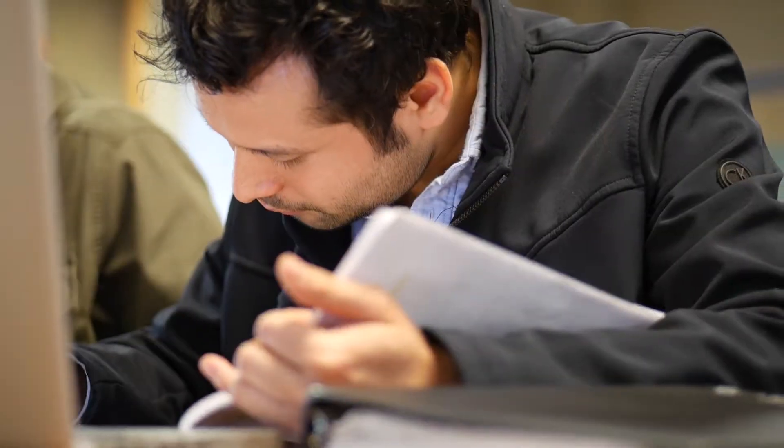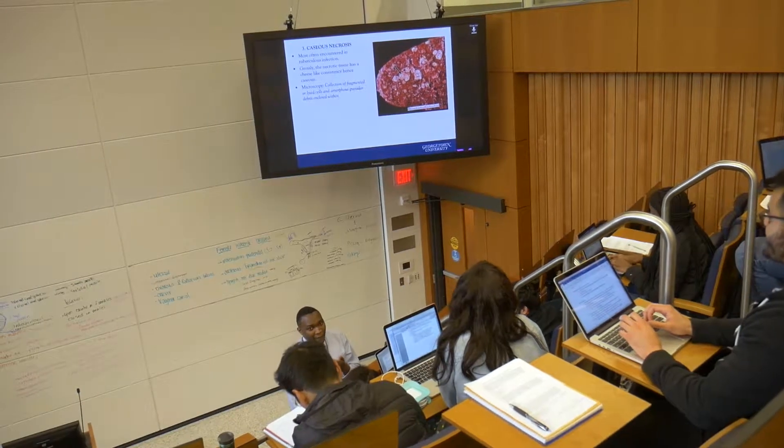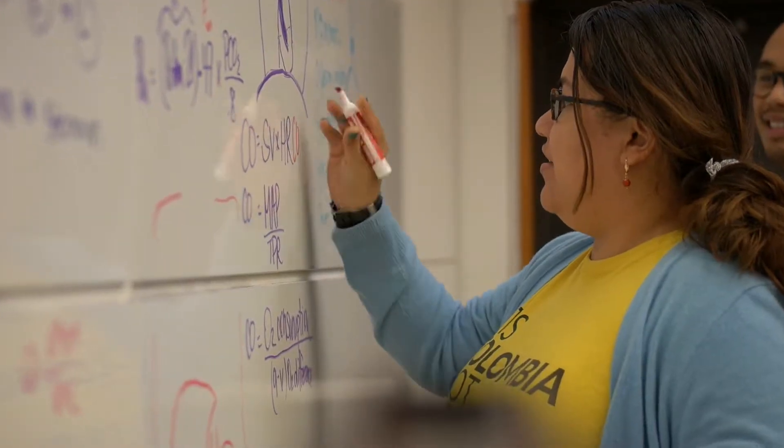In the GEMS program, you are learning how to learn. Every person is different — some people are here for test-taking abilities, some are here to work on their science background. What I like about GEMS is that it is designed specifically for each person. I learned that you need to structure how you integrate material into your memory.